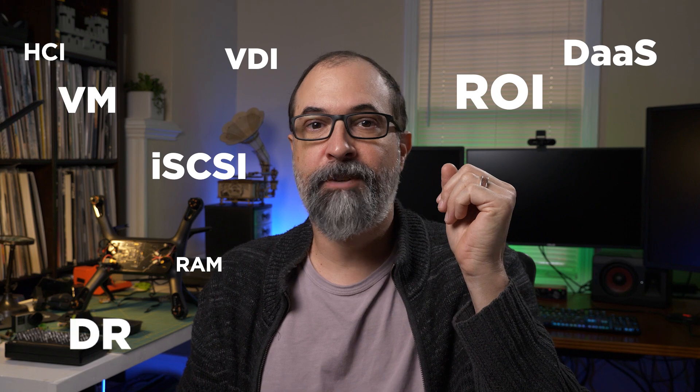It all goes back to acronyms. Acronyms are everywhere, in tech especially. There's iSCSI, VM, DR,